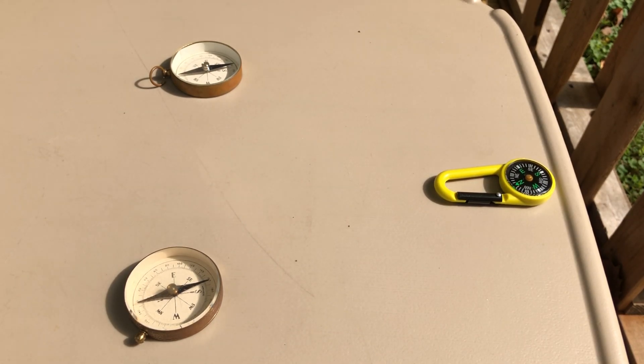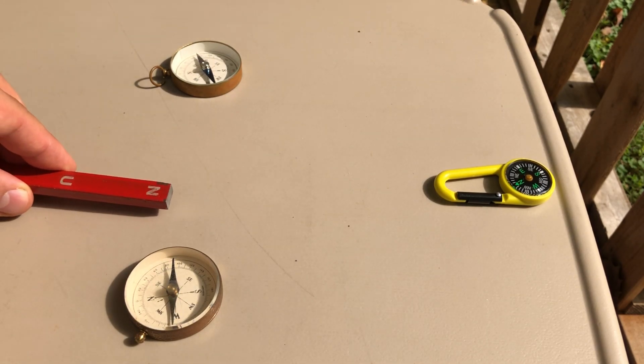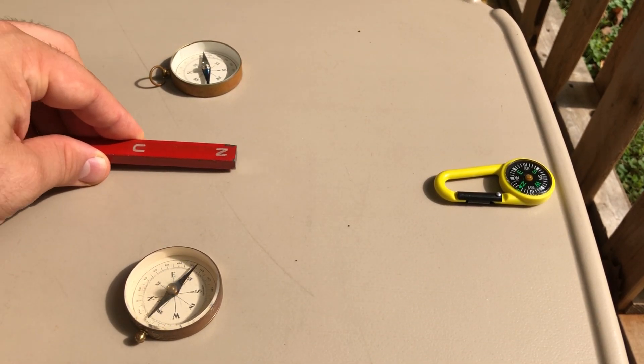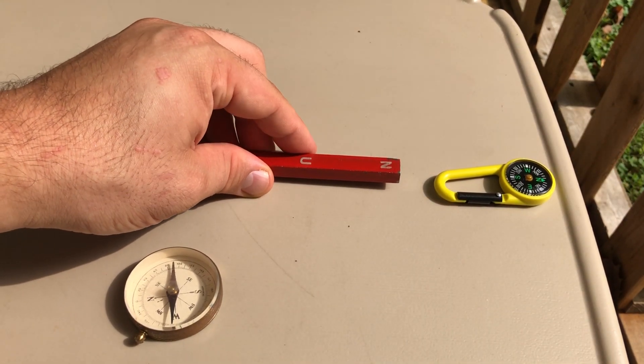Now to help prove that that is not a North Magnetic Pole, I'm going to bring in a North Magnetic Pole from the front here, from the north. What you'll notice is that the dark end of these two compasses points towards the north side of this magnet, and the south side of this compass points at the north side of the magnet.